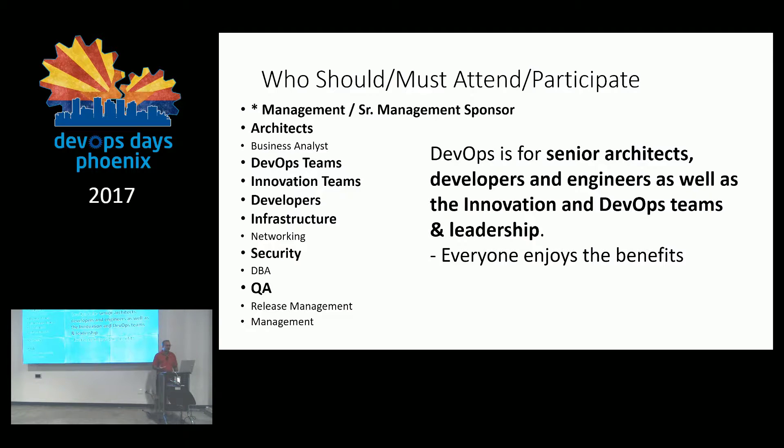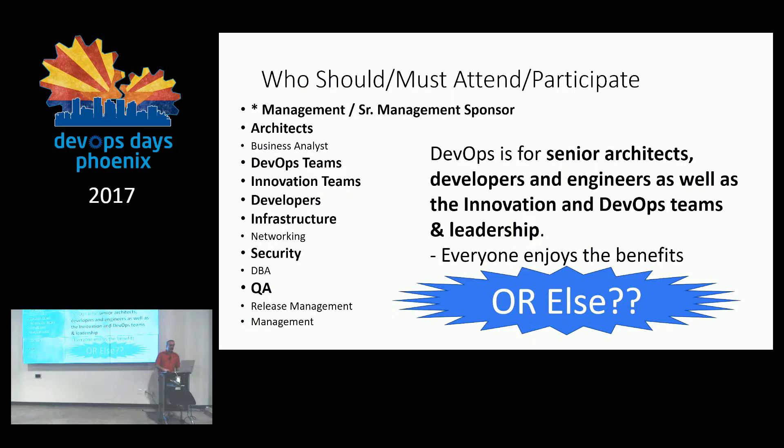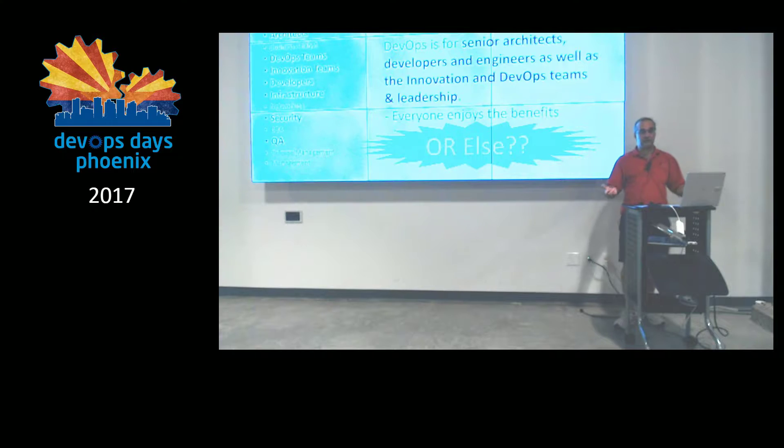Generally you want to have the senior people. As you're getting started, you don't necessarily want the most junior people — you want people that understand the application, the business, and the politics. We figure out what all the challenges are going to be from the beginning so we can work out arrangements to overcome them. If you don't get the right people in the room, it doesn't mean you won't have success — it just means your success will come a lot slower, be a lot more challenging, and you may be years down the road with nothing to show for it.